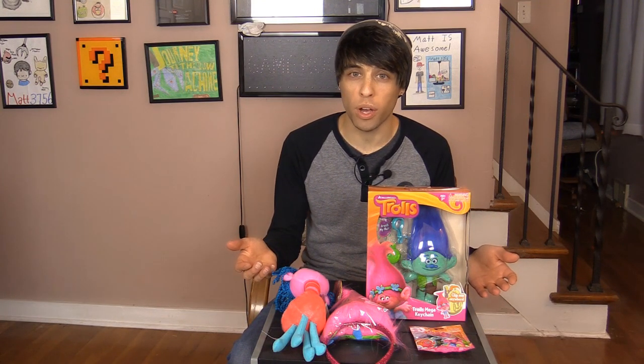Hey guys, today we got a bunch of toys from the new movie Trolls. Let's see if we can win them in the claw machine.